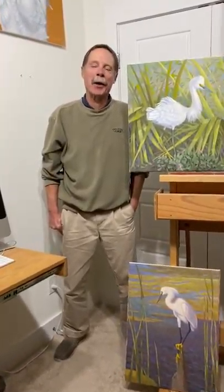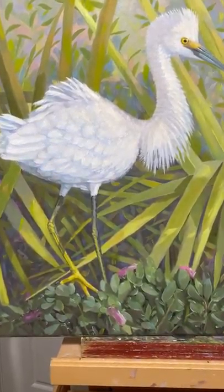I'm almost halfway through what I'm calling the Yellow Foot Collection. It's going to be a series of 10 paintings of snow egrets — you can tell they're snow egrets by their bright yellow feet. This is my most recent painting called Snowy's Paradise.